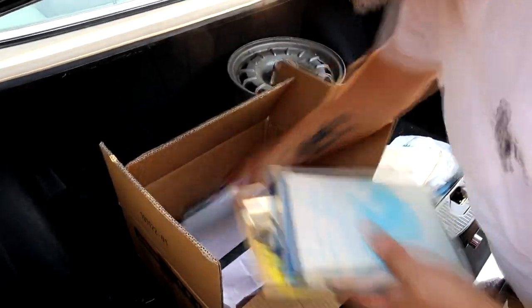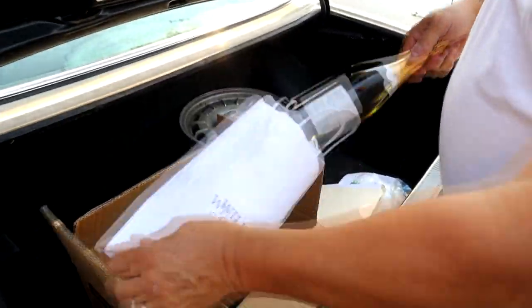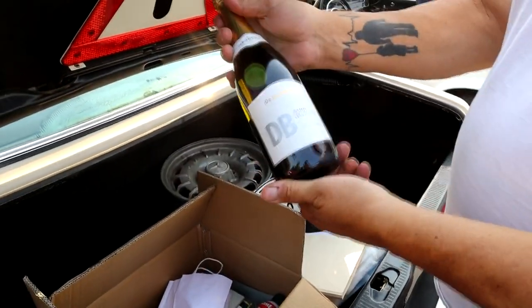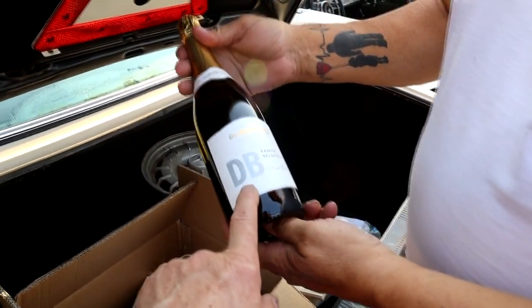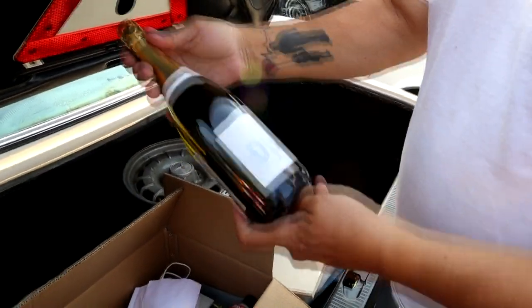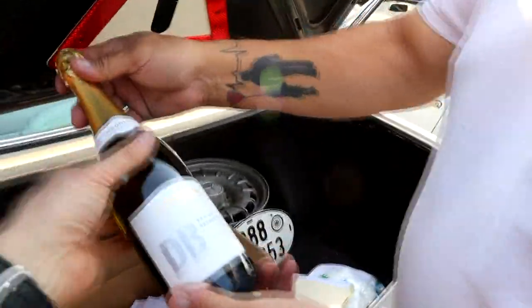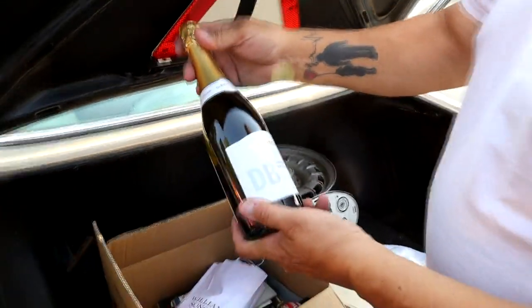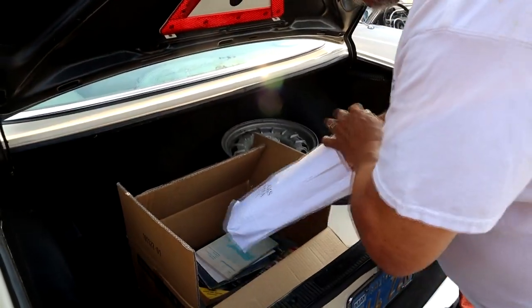The people were so nice that they also threw in a bottle of wine. You can't go wrong with that — a toast to the new owner. I said, 'I don't have to break this on the bumper, right?' And he said no. It's from some people they know in the Champagne region. Very cool.